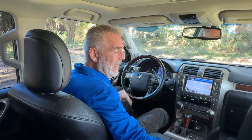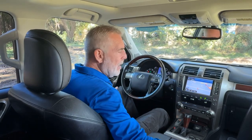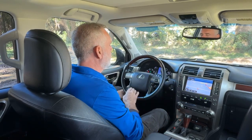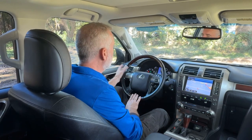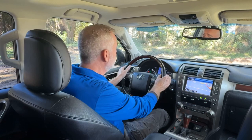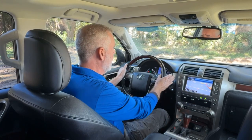Both front seats are power, and they're also heated and cooled. You've got memory seats for the driver, power windows, power door locks, and your side mirrors are power as well. You've got a power tilt and telescoping steering wheel. You've also got auto-on headlamps and automatic wipers, so if you just set those two items, you can forget about them.